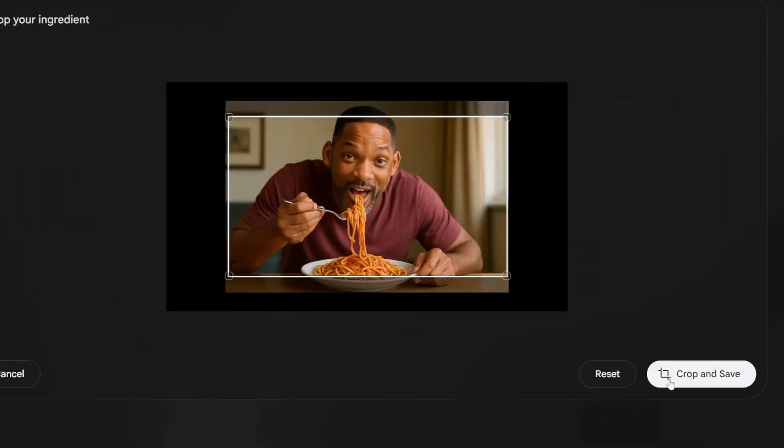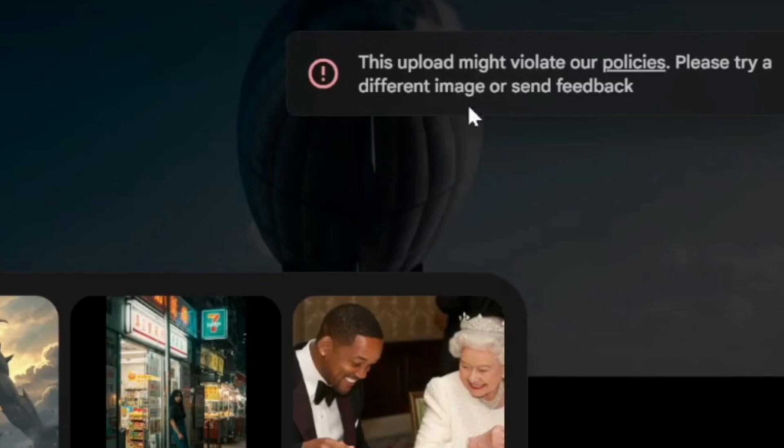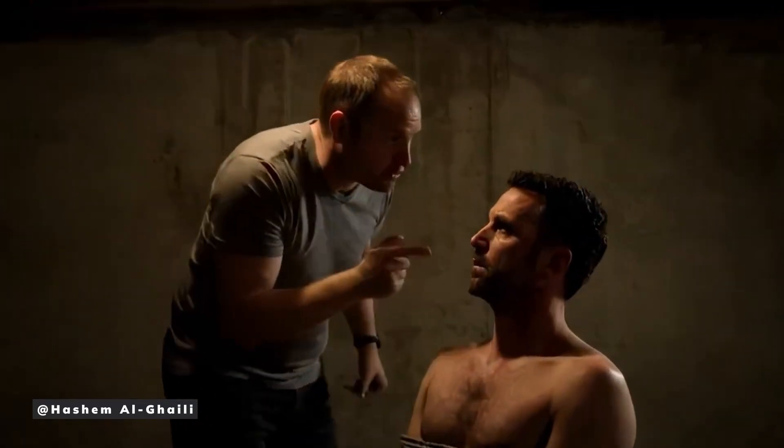Censorship is strict — generating celebrities or deepfake-style clips is heavily restricted, and uploading your own audio for precise lip-syncing isn't an option. Voices are randomly generated, so you can't make a character sound exactly the same across different videos. Also, some advanced features like reference-based character consistency and frames to video are still mainly in the older V2 version, not the new VO3.